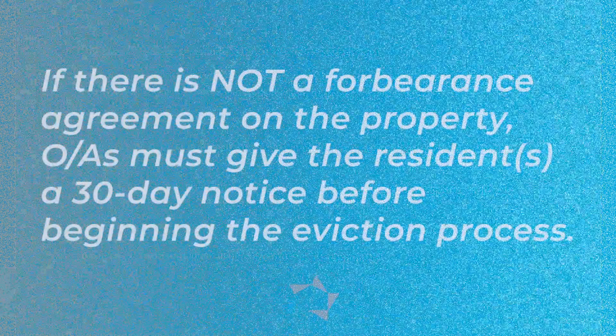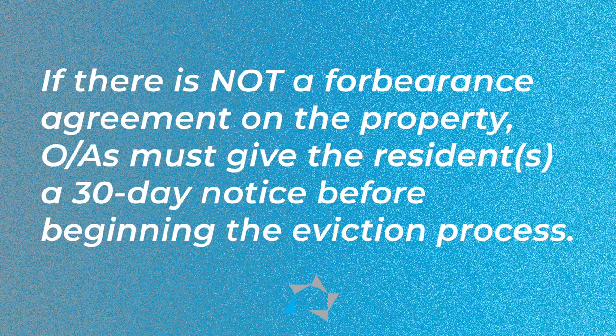However, if there is not a forbearance agreement on the property, owners and agents must give the residents a 30-day notice before beginning the eviction process.